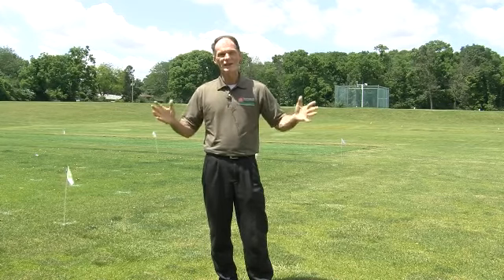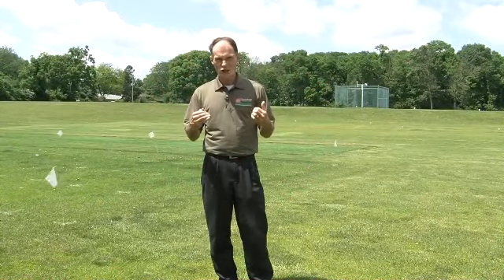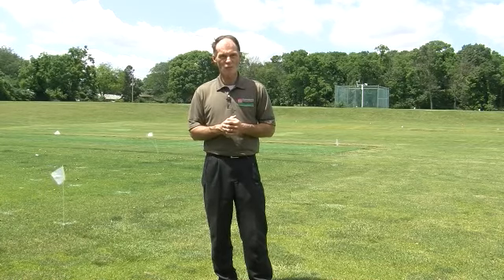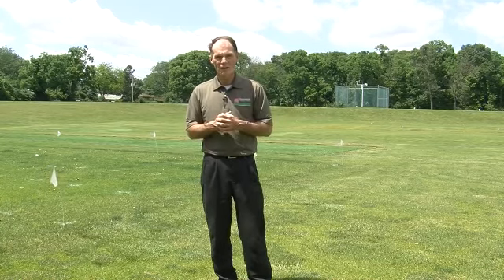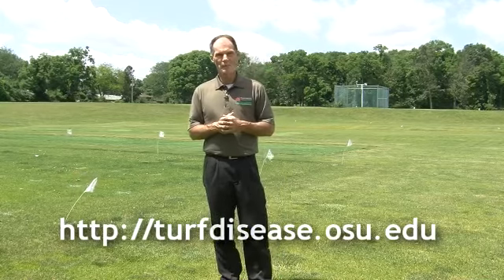We had at least one case this week — Brian will post a picture of brown patch, and it's kind of a classic picture. This was a case on a golf tee with new, very lush turf — almost ideal conditions for the disease. So if we stay warm and humid at night and you have very succulent tissue, you may have some brown patch starting too. If you have questions, get a hold of us. You can always look at our website at turfdisease.osu.edu, and we'll be happy to work with you in any way possible.